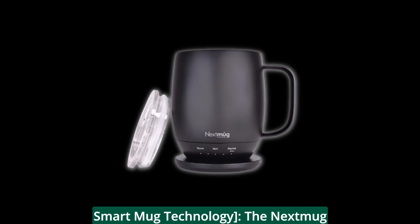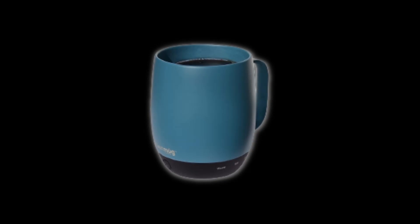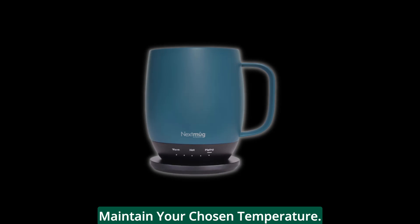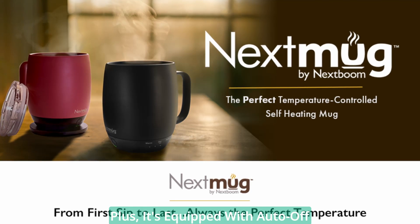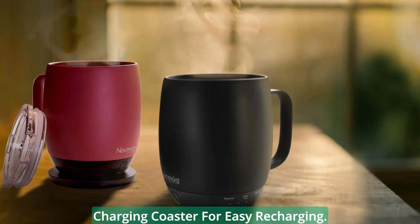The Next Mug isn't just a passive mug — it's a smart companion for your coffee. It boasts a long-lasting battery and sensors that work tirelessly to maintain your chosen temperature. LED lights not only display the battery life but also the real-time temperature of your drink. Plus, it's equipped with auto-off technology to conserve energy and a charging coaster for easy recharging.